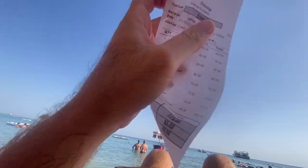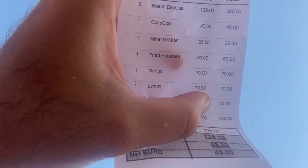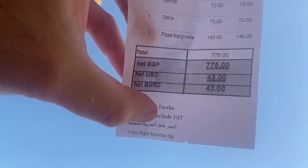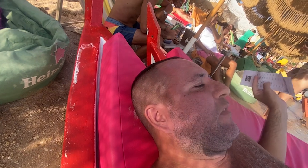I asked for the check and as you can see, we paid the beach entrance which is about five euros per person, then got some food and drinks and paid like 40 dollars total — which is brilliant considering we ate, we drank, and we had the beach. But if you just want to use the beach, you pay your five euros.